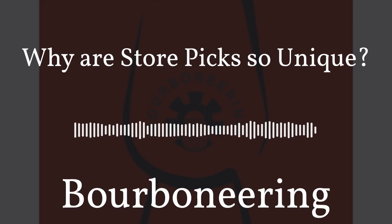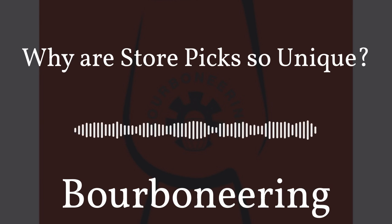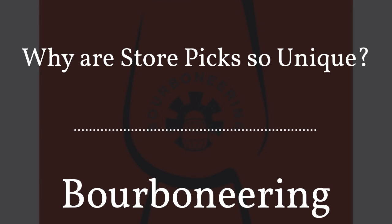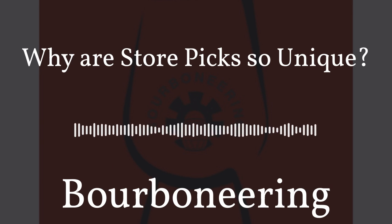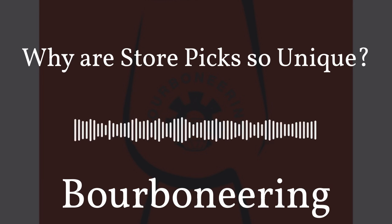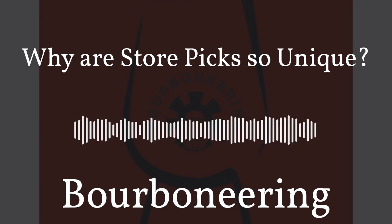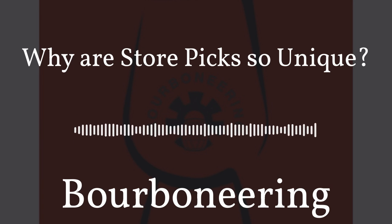Hey guys, welcome to the Bourbon Hearing podcast. I'm your host Austin. Let's get started. Today we're taking a little break from our series. I'm thinking about releasing episodes for our Engineering the Perfect Whiskey series about every other week with a different episode in between, kind of to break it up a little bit because it is science-heavy and information-heavy. Not that this one isn't, but it's a little different topic today.